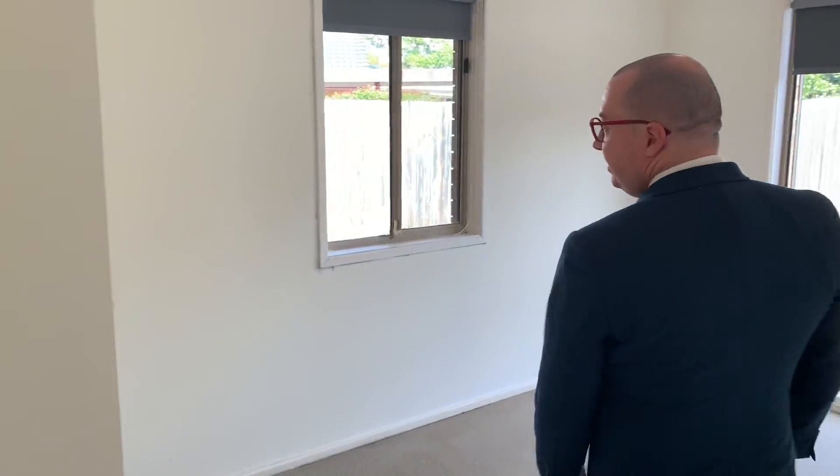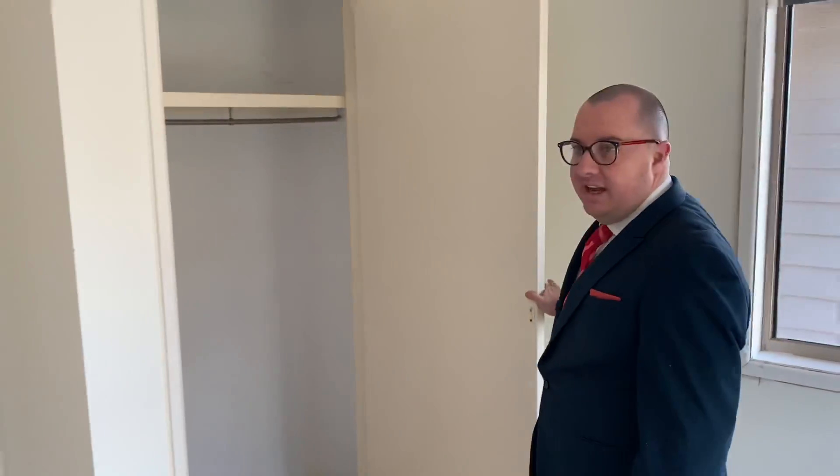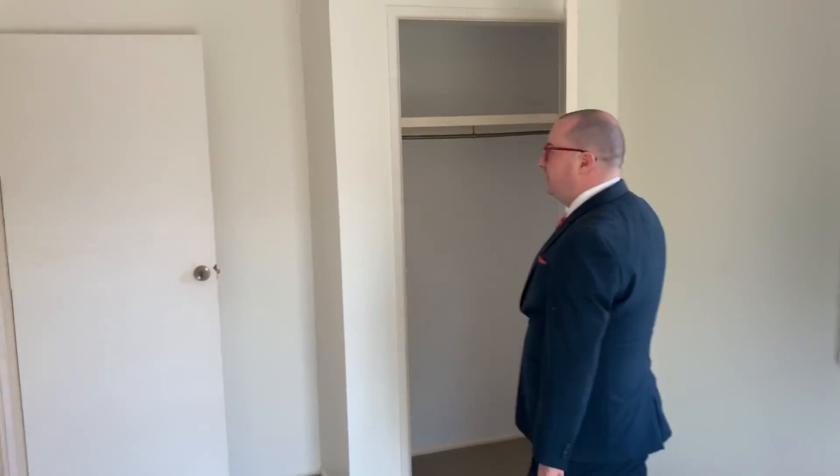And then into this one which is likely the master, which is a very generous size. You can fit quite a good sized bed and everything in here as well. Once again with your robe, shelf and rail space there.